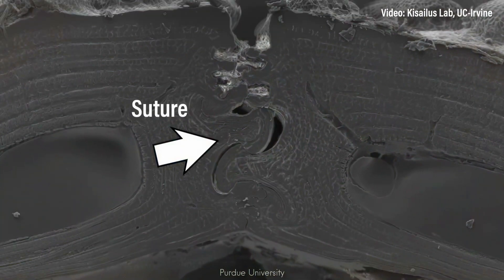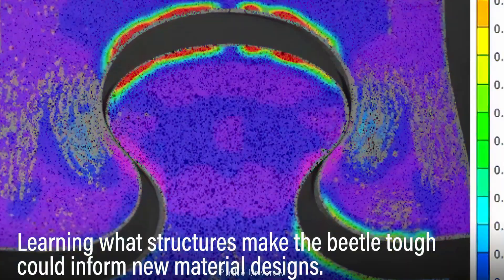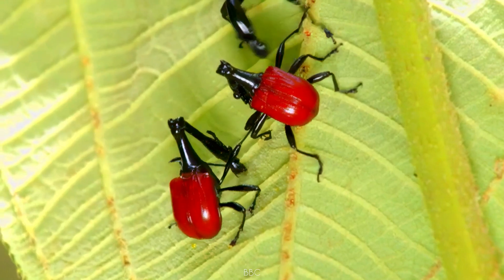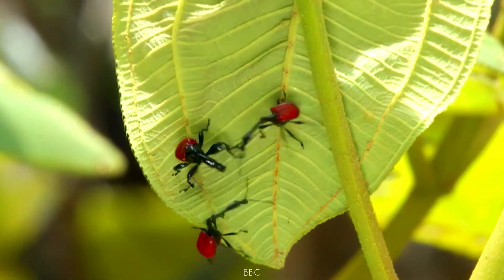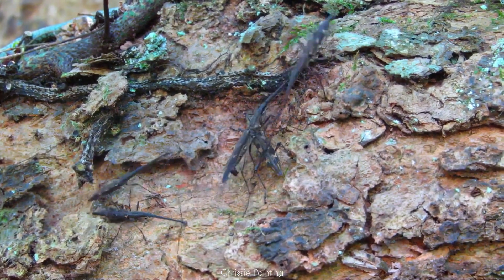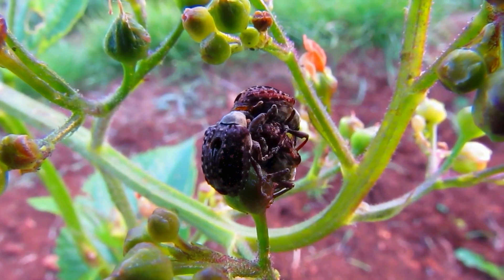Scientists are studying weevil exoskeletons to improve body armor, aerospace engineering, and structural materials — imagine an insect so well-engineered that human engineers want to copy it. But the most shocking part: weevils don't just fight to survive, they fight each other. Male weevils engage in brutal battles over mates using their elongated snouts like swords. In some species, the winner doesn't just get the mate — he ensures his genes survive by engaging in sperm warfare, producing chemical compounds that neutralize the sperm of rival males inside the female's body.